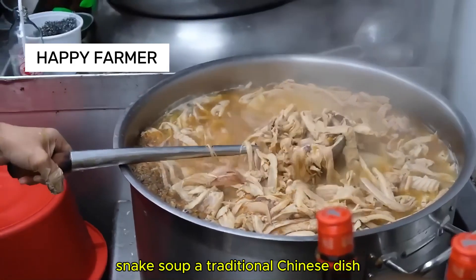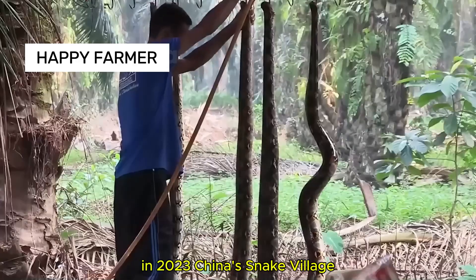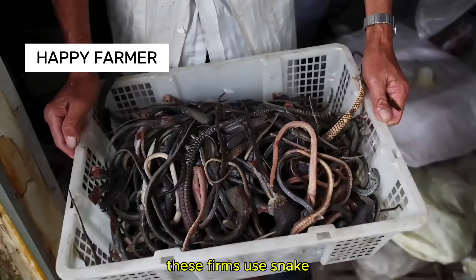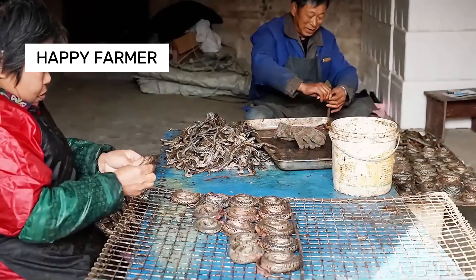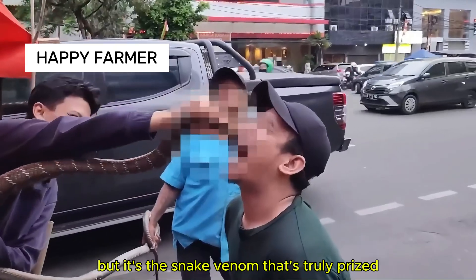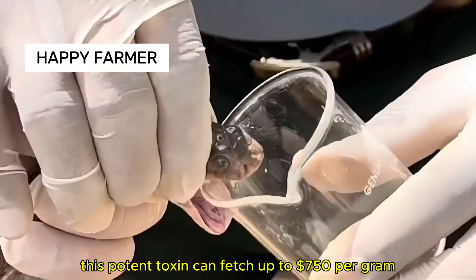Snake soup, a traditional Chinese dish, is said to prevent colds and boost health. In 2023, China's snake village sold over 3 million snakes to pharma companies. These firms use snake gallbladders and skins for health supplements worldwide. But it's the snake venom that's truly prized — called liquid gold in China, this potent toxin can fetch up to $750 per gram.